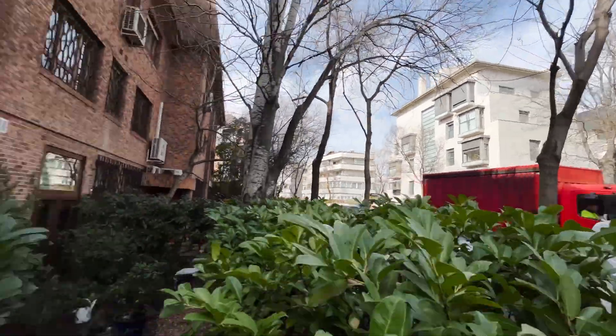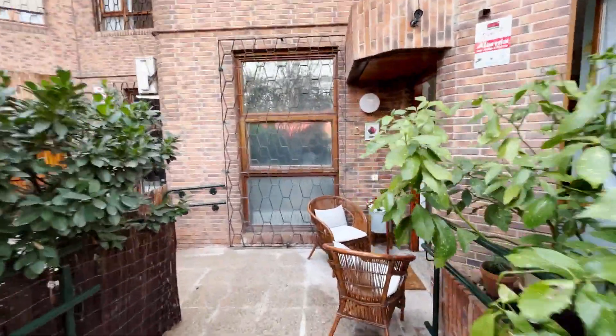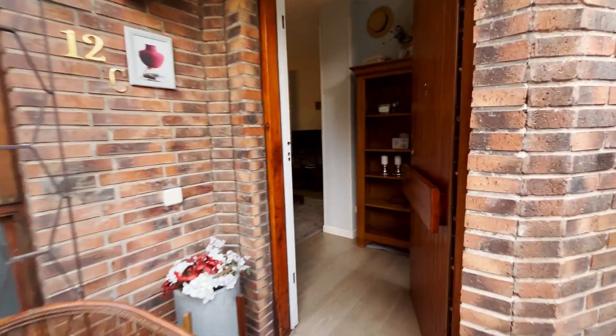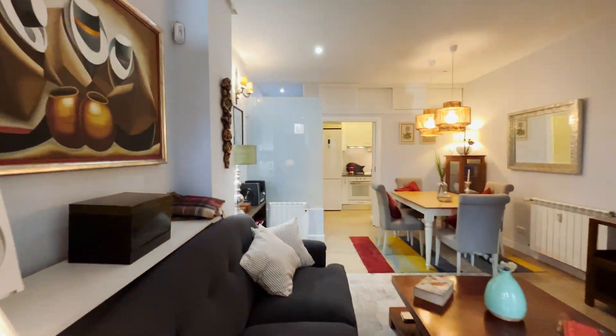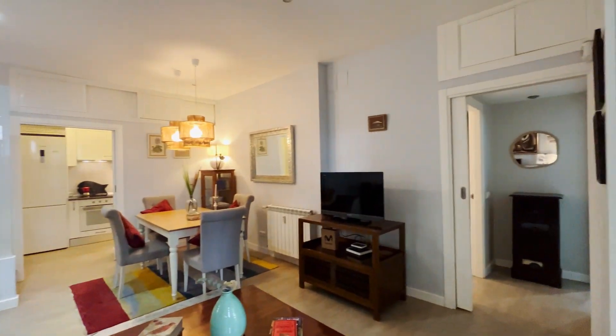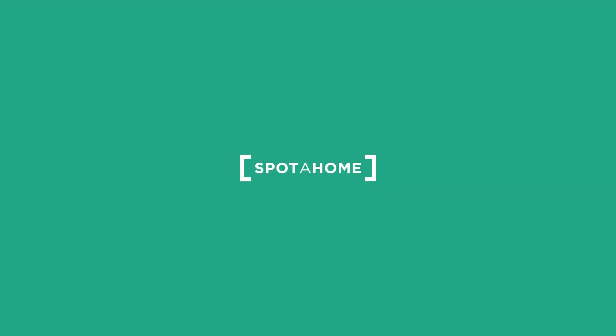And a street view. So that's the apartment — it's a really good and beautiful apartment, totally equipped and ready for booking.